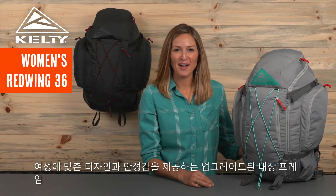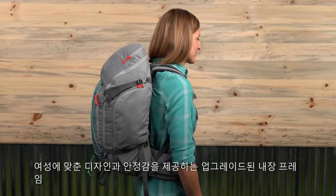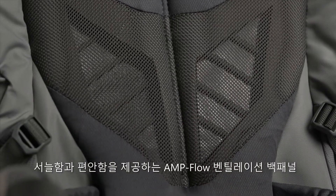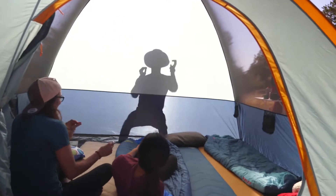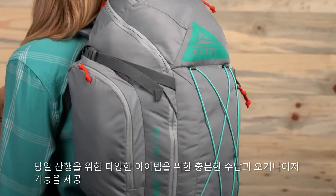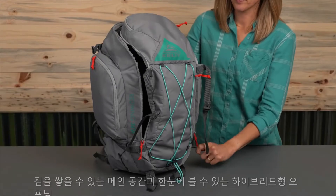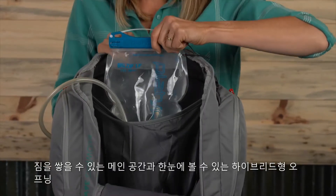The Women's Red Wing 36 pack features style and fit tailored to a woman's body and is upgraded with an advanced perimeter frame for greater pack stability, plus our AmpFlow ventilated back panel for cooling comfort. With ample space for everything you need for a day hike and pockets to organize it all, use the main compartment to load up your larger essentials and hydration reservoir.